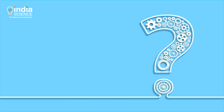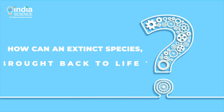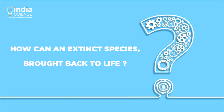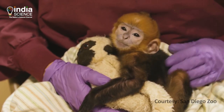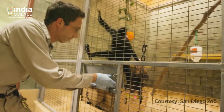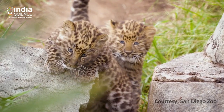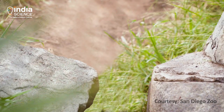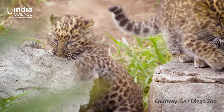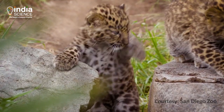Now the question arises: how can an extinct species be brought back to life? Zoos have always been using reproductive techniques for breeding and saving endangered animals. However, they try to save the species which exist. Frozen zoos can go one step ahead to bring back the species which got extinct years ago.